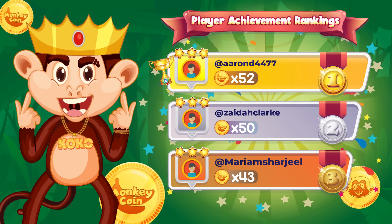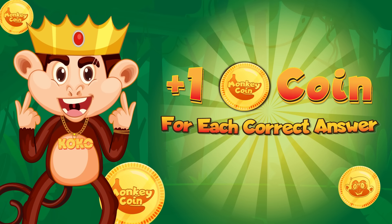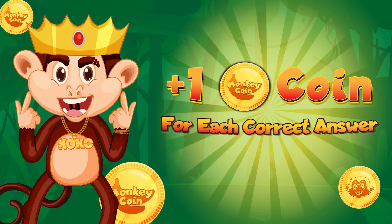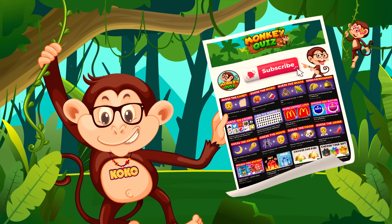A huge congrats to our top 3 who solved Coco's puzzles and made the rankings! Want a shot at being featured in Monkey Quiz videos and earning 1 coin per correct answer? Join our challenges now! If you're ready, please subscribe to our channel for more exciting quizzes! Let's get started!